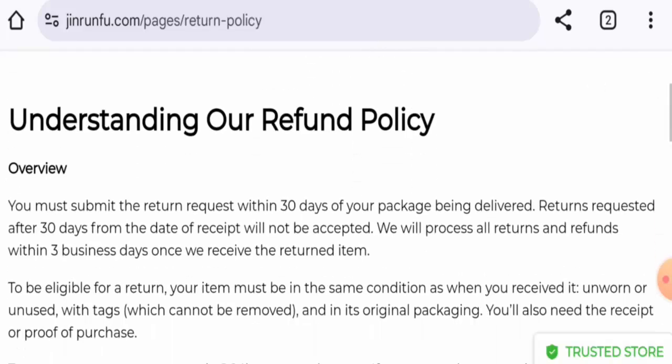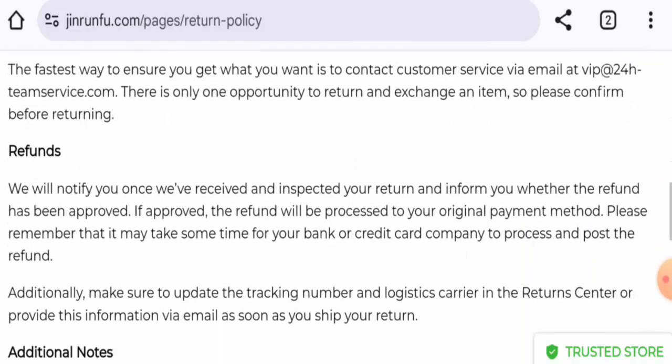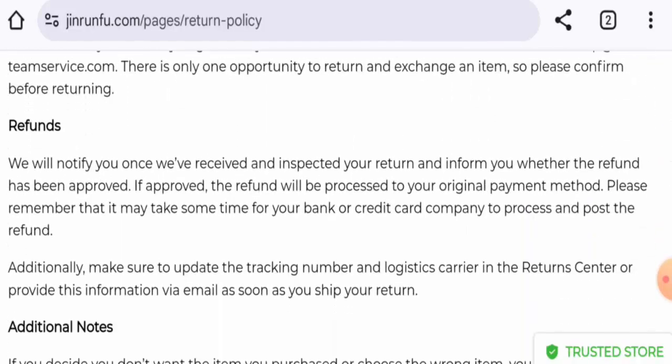If you want to return your product, you have 30 days to do so. Regarding the refund, once approved, your refund will be sent to your original payment method. To comment about your experience or for return or refund issues, check our description area where you will find a link through which you can solve your money issues.